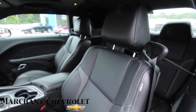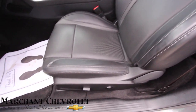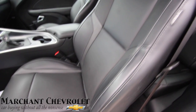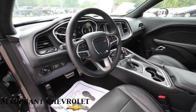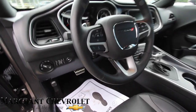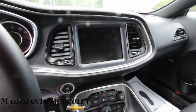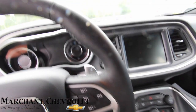Nice big bucket seats — the side bolsters are nice and big to hold you in when you're going around corners. This is more of a straight-line vehicle on the drag strip, but I bet it'll hang around corners pretty nicely too. You've got a leather-wrapped steering wheel and a nice looking cockpit inside the Dodge Challenger.